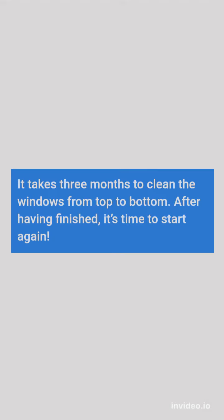It takes three months to clean the windows from top to bottom. After having finished, it's time to start again.